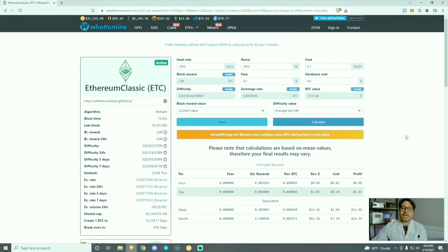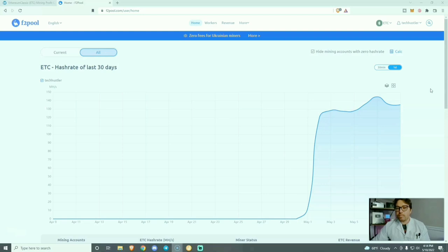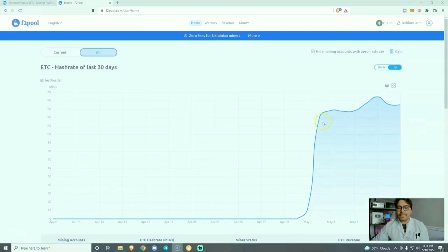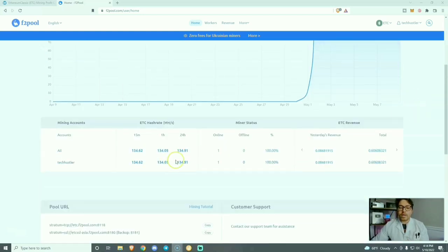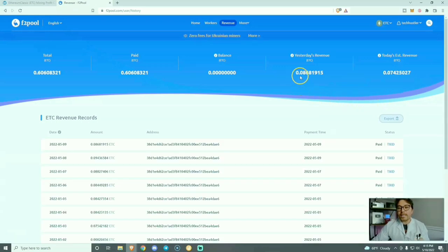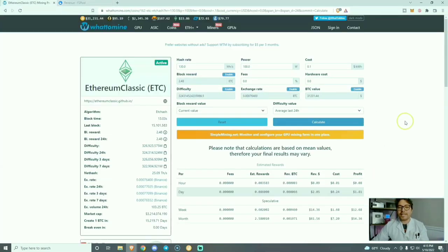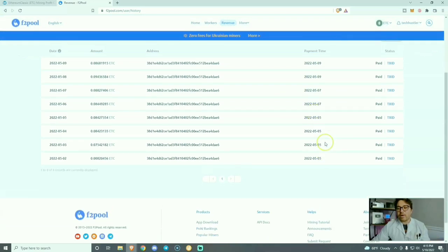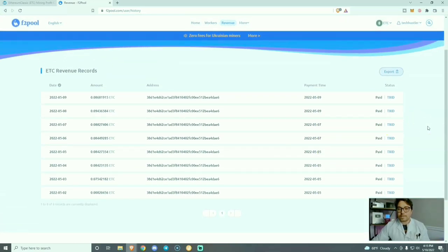Just to verify that data — here is my account with F2Pool. You can see ever since I plugged this miner in, right around a week ago, I have maintained a 130 mega hash rate or higher. Within the last 24 hours we've averaged 134 mega hashes. Yesterday I earned 0.086 Ethereum Classic, which is spot on with what whattomine.com predicted. You can see all my payments going directly to my Coinbase account.